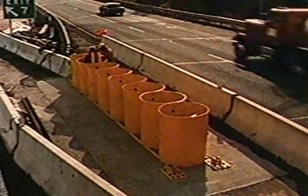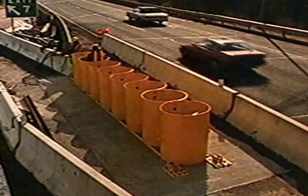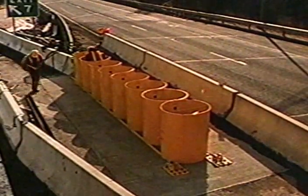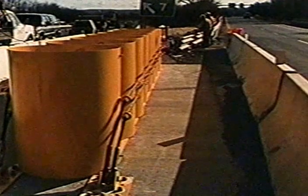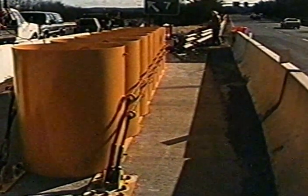Like the Connecticut Crash Cushion and the CIAS, the NCIAS dissipates energy by plastically deforming mild steel cylinders. The NCIAS has eight of them. Each cylinder is three feet in diameter, four feet high, and wall thicknesses range from one-eighth to three-eighths of an inch. These thicknesses were carefully selected to minimize both the occupant impact velocity with the vehicle interior and the occupant ride-down accelerations.